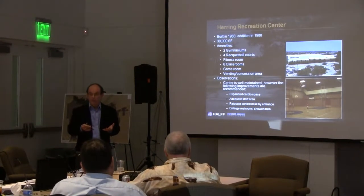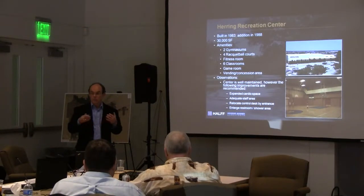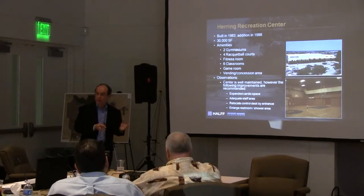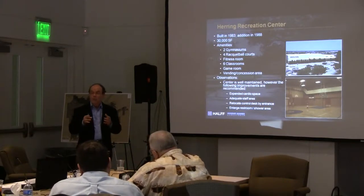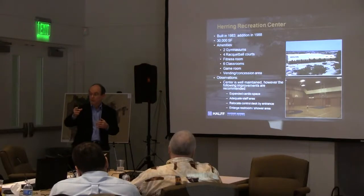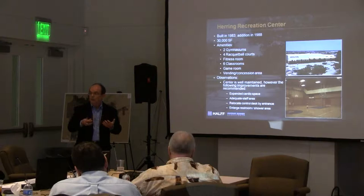This center could probably be modified. One improvement would be an expanded cardio area — there's so much interest and you saw the chart about exercise and wellness. The staff area here is really limited, probably a product of when it was designed. Right now you have the director of the center in extremely tight quarters. How you monitor people coming into that center — the control point — you have to walk a long way into the center before you actually see a person. None of this is meant to be critical; it's just a proactive rejuvenation.